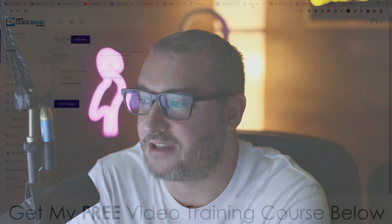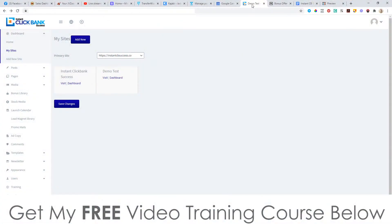Hey, what's going on everyone, it's Jon here from jonah-amson.com. Welcome to my Instant Clickbank Success review. I'm here inside the members area of Instant Clickbank Success, and during this video I'm going to give you a demo and run through of exactly what this is and how it works. In a nutshell, this is a cloud-based software that's going to enable you to create funnels based off of Clickbank products.